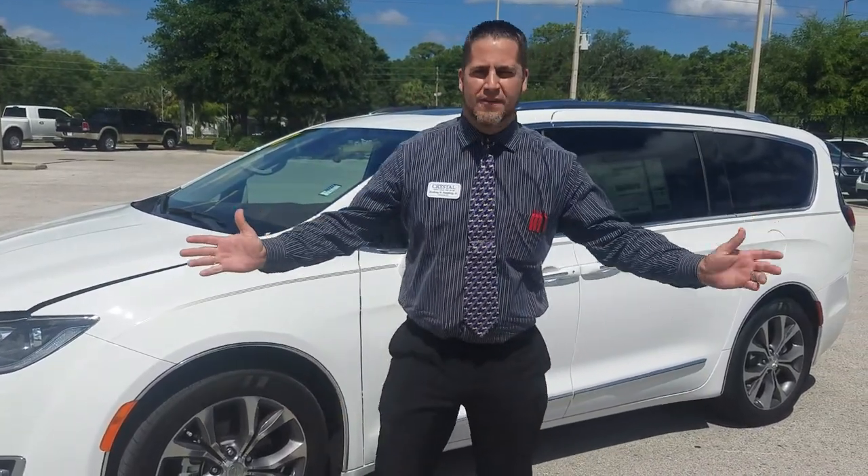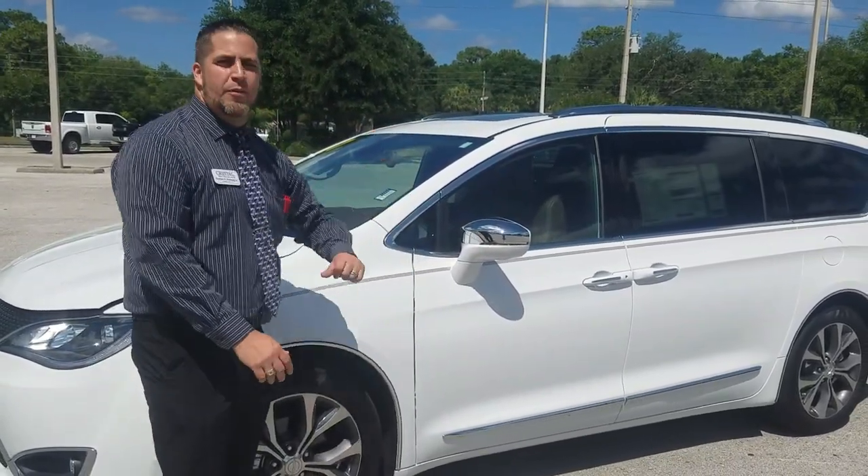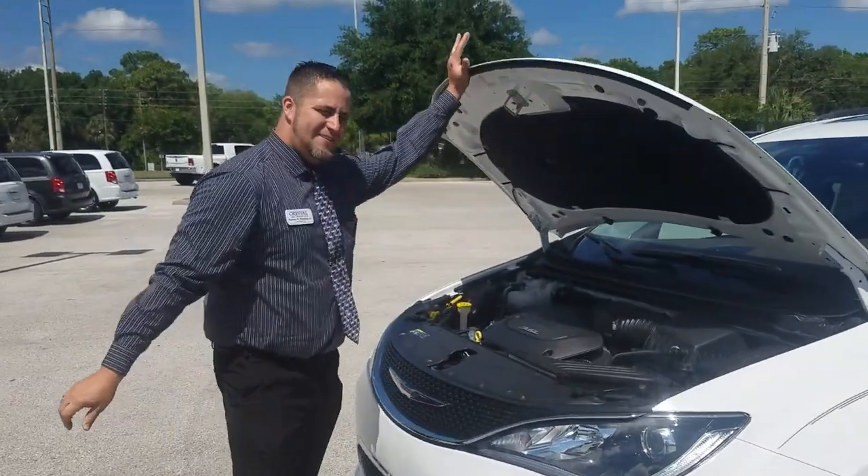Good afternoon, my name is Rodney from Crystal Dodge Jeep Chrysler here in beautiful Homosassa. I'm going to show you the 2017 Chrysler Pacifica — a brand new redesigned minivan for 2017.